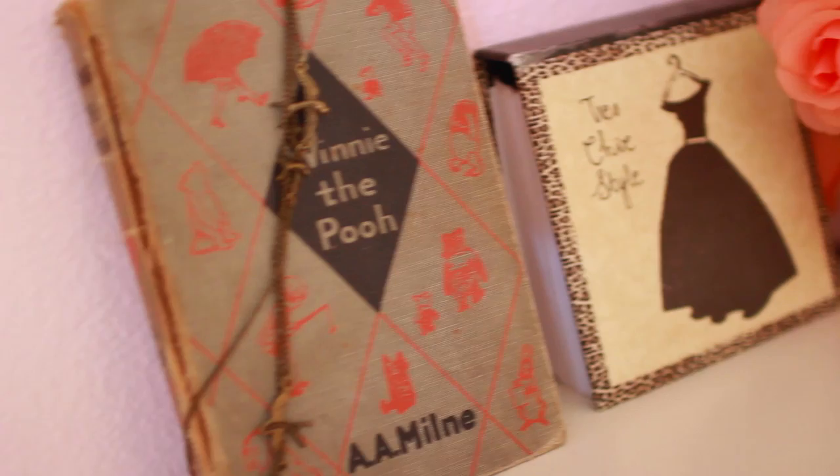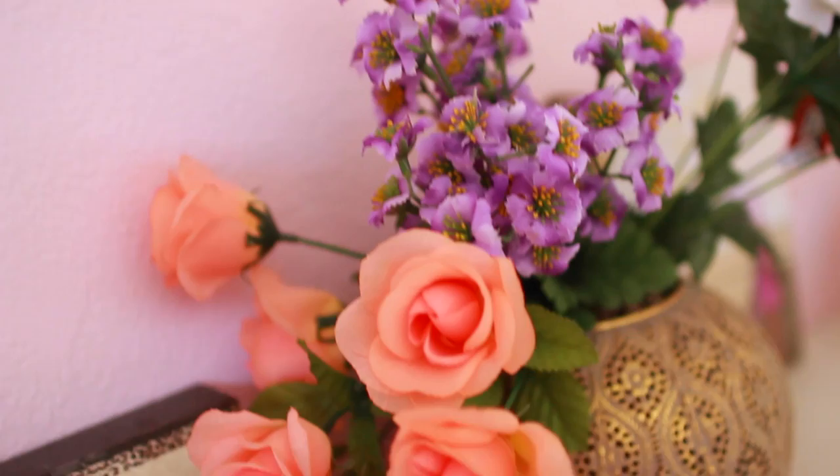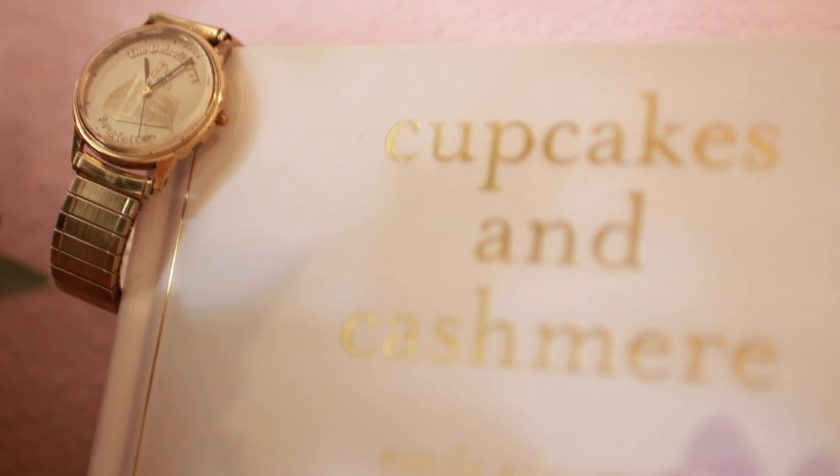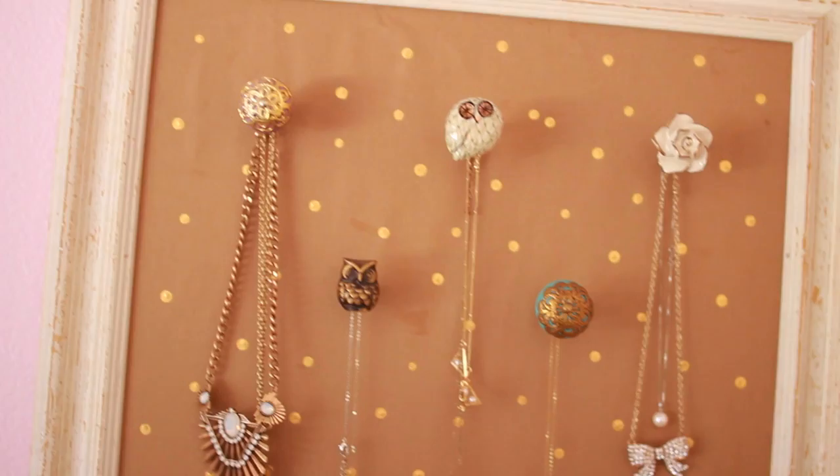On my headboard I have a random assortment of books, and these are fake flowers that I actually got from Michael's. I have my clock, some jewelry that's hung on the books just because I thought it looked nice. And then there's my cat Willow. Next to my bed I have this jewelry hanging which I actually have a DIY on — I made that, so I will link that down below so you guys can go find out how to make it.